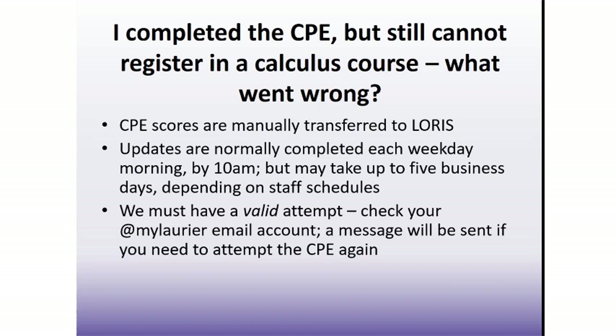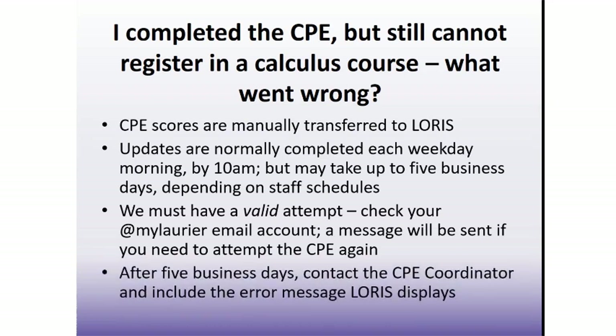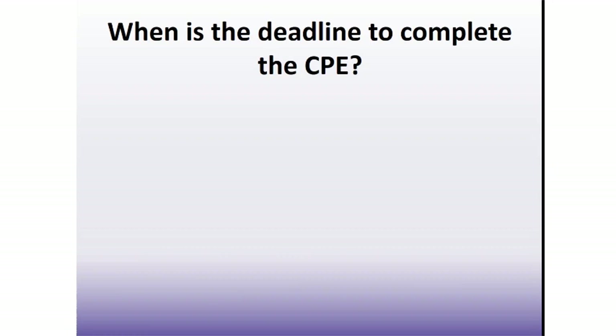If your attempt does get flagged as invalid, an email will be sent to your Laurier email account to notify you and to request you do the CPE again. Make sure you are checking your Laurier email account on a regular basis, as it is our official means of communication. If it has been five business days since you completed the CPE, and you are still unable to enroll in a calculus course, and you have not received any email notification, then please contact the CPE coordinator and include the exact error message that LAURIS displays when you try to enroll. There may be additional restrictions in place, such as degree or field of study restrictions.